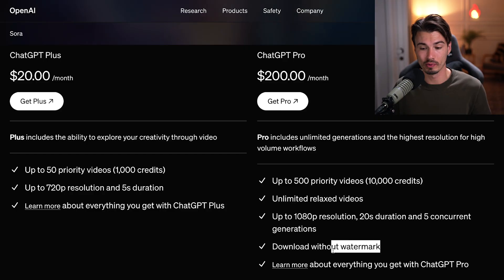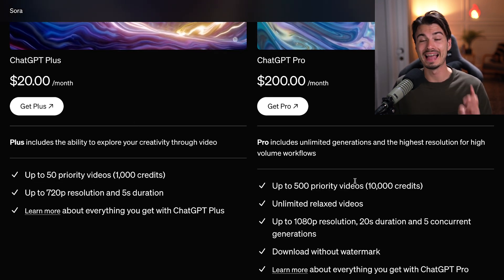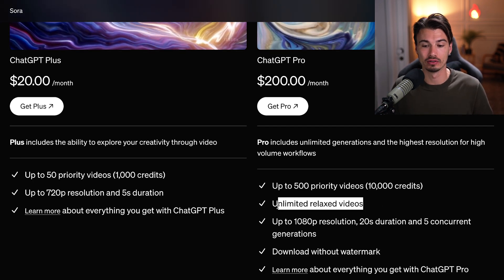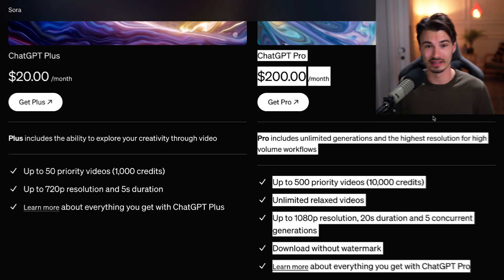If you want to use this in your YouTube video, you'll have that little Sora watermark on the bottom. Only the Pro plan comes without the watermark, making this really pricey. In something like Runway, you can load up $5 of credits and generate a few clips. Here, you need to pay $200 to even get a watermark-free output. With the Pro plan, you get 10 times as many generations — 500 versus 50 — plus unlimited slow generations after priority runs out. The Pro plan goes up to 1080p, 20 seconds of duration, and five concurrent generations. So if you really want to play with Sora, ChatGPT Pro it is.